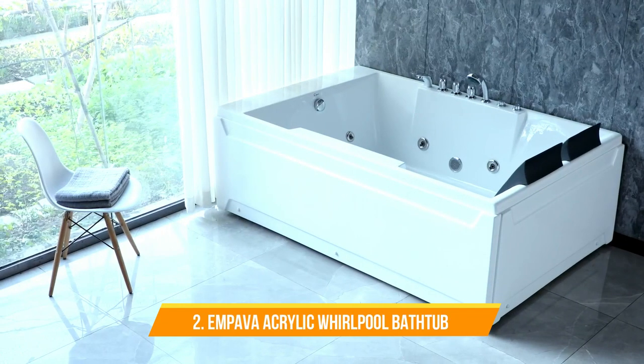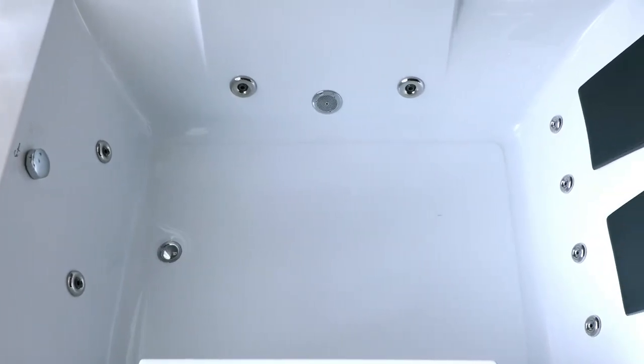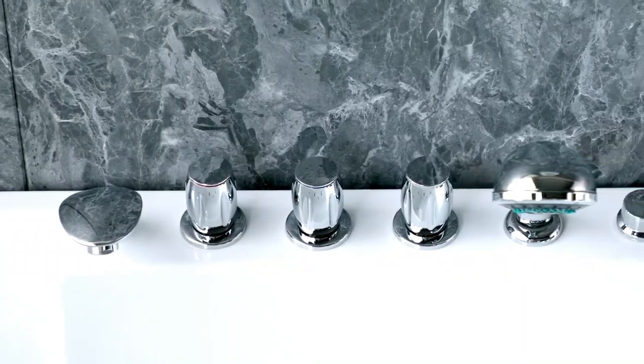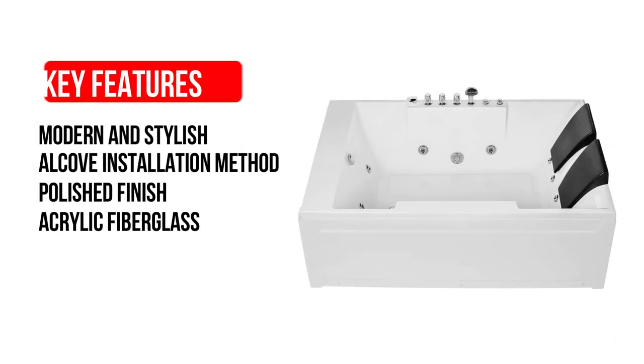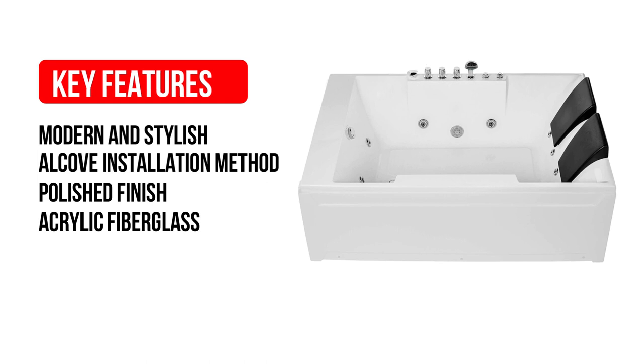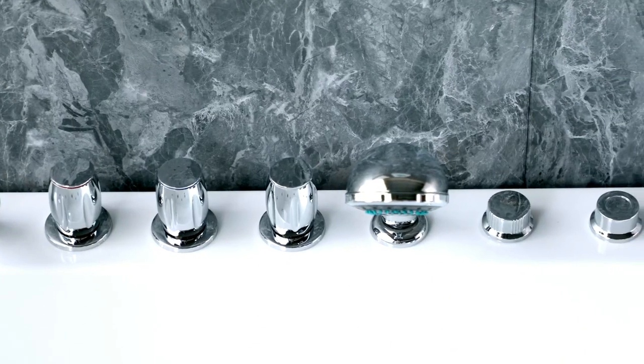Number 2: Empava Acrylic Whirlpool Bathtub. At number 2 we have the Empava Acrylic Whirlpool Bathtub. It is a great bathtub with some extraordinary features. Some of its key features are: modern and stylish, alcove installation method, polished finish, acrylic fiberglass. The Empava Whirlpool tub has 10 water jets, including 4 in the lumbar region, 2 on either side of the body, and 2 in the foot area.